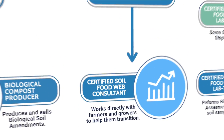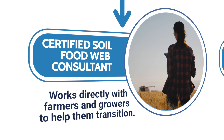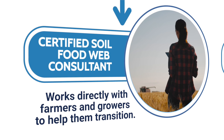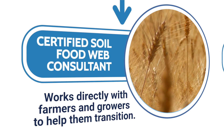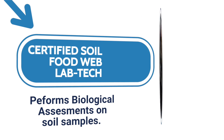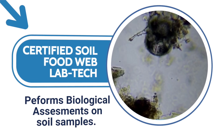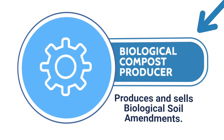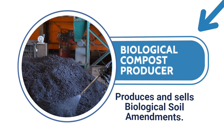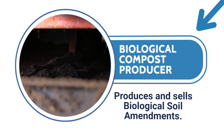At the end of the three stages, you will be certified as a Soil Food Web Consultant, so you can start working with farmers to help them transition away from chemicals to working in harmony with nature. You will also be certified as a Soil Food Web Lab Technician, which qualifies you to perform sample analysis for local farmers and growers. And you will be qualified to make biologically complete soil amendments including compost, extracts, and teas that meet the minimum biological requirements for soil regeneration.